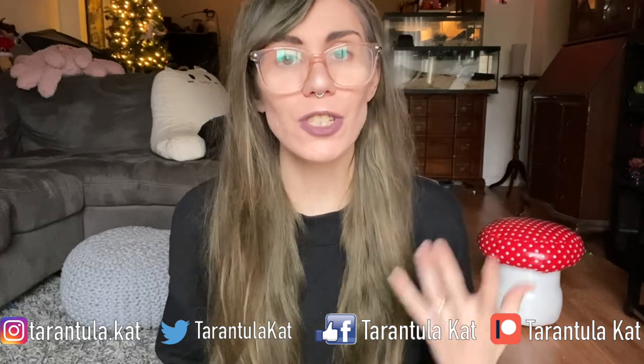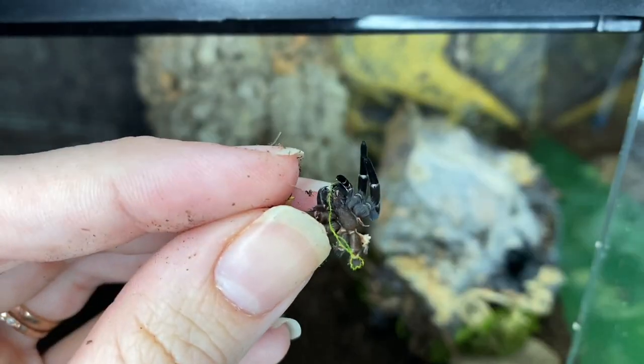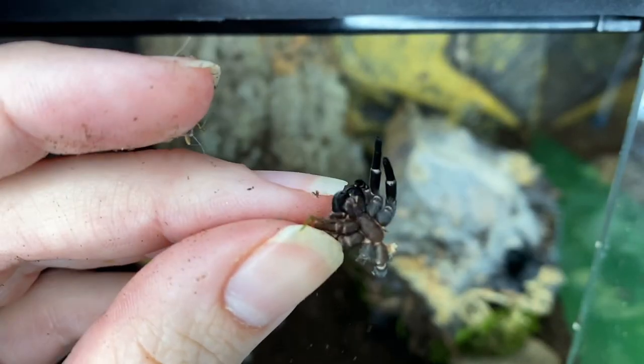Hi everybody, welcome back to my channel. Today we're going to talk a little bit about jumping spiders and velvet spiders, and just compare the two a little bit. I thought I'd give you guys a little update on Chai, my Phidippus regius, and Wednesday, my Gandanameno echinata. I also thought we could rehouse Wednesday because she has actually molted again and grown a little bit. But before we look at the enclosures and how I keep them, I just wanted to give a little bit of general information.